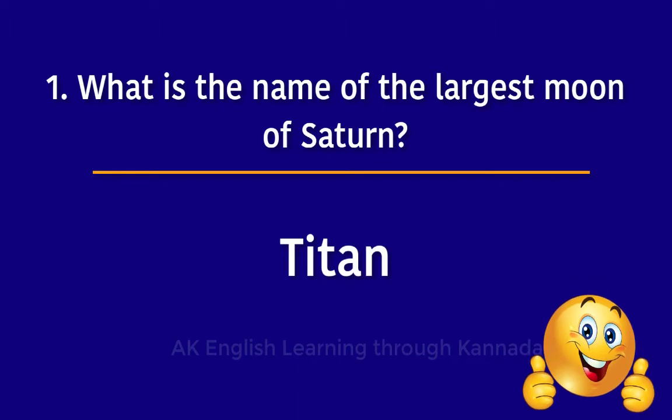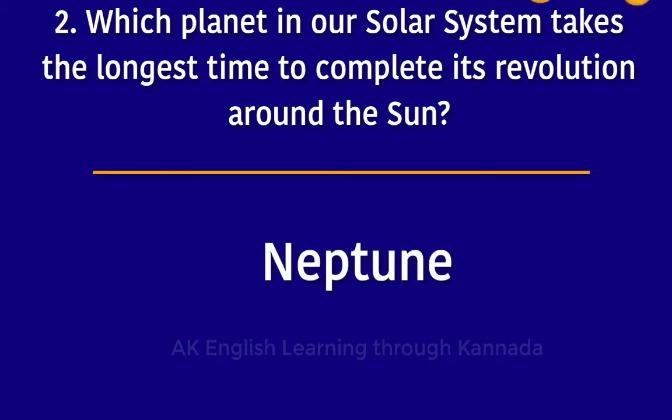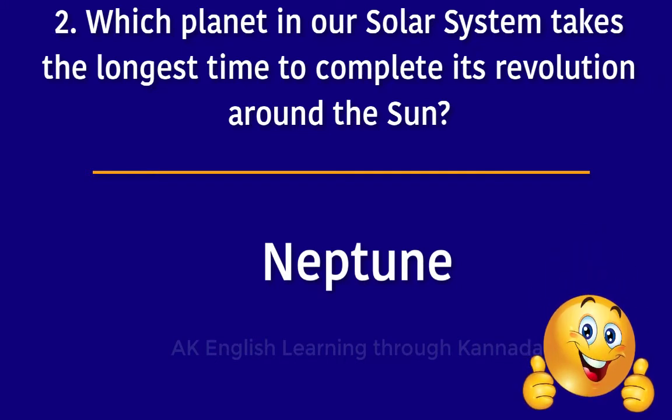The next question is: which planet in our solar system takes the longest time to complete its revolution around the sun? The answer is Neptune.